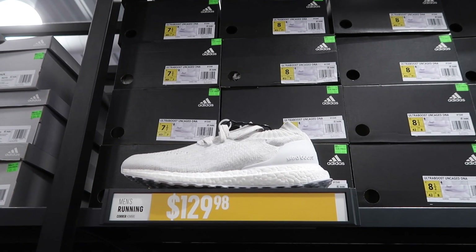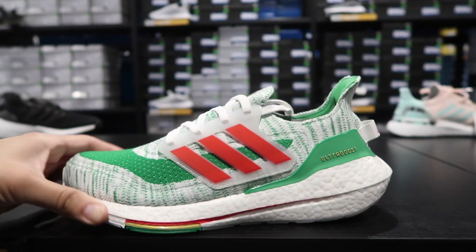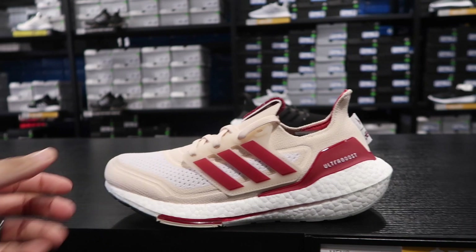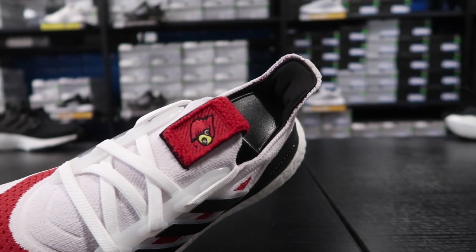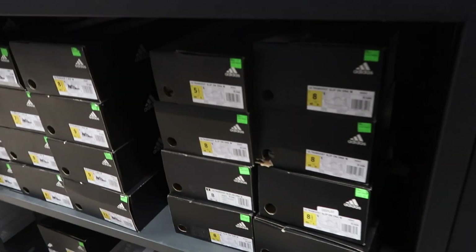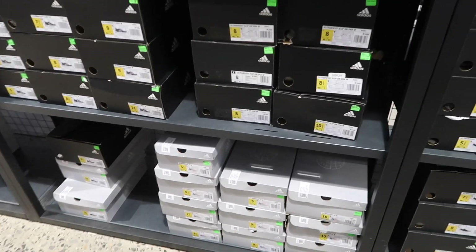Ultra Boost 21s in black and white, plus other colors: a simple Mexico colorway in green, red, and white, Indiana Hoosiers, Louisville with the logo on the tongue — that's dope — and Washington in purple, white, and gold. Women's Ultra Boost slip-on at $180.